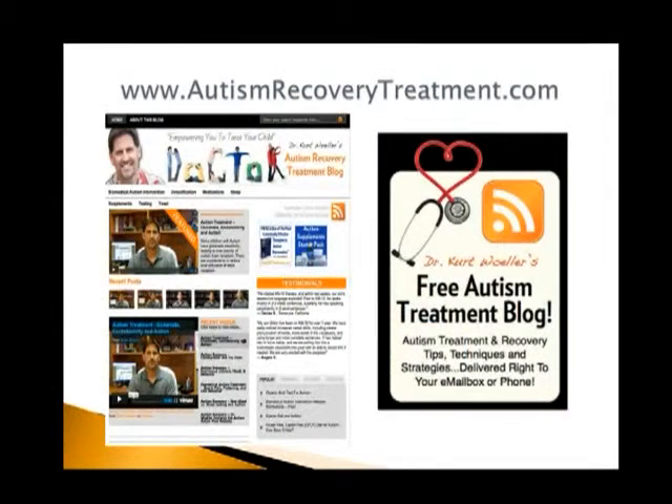I have a number of websites online, and the associates I work with have spent a tremendous amount of time putting these together. This is a free video blog site called AutismRecoveryTreatment.com, where I shoot short videos that are then transcribed into articles and placed on this site on a wide variety of biomedical topics. You can sign up with your name and email address and be notified of upcoming specials.